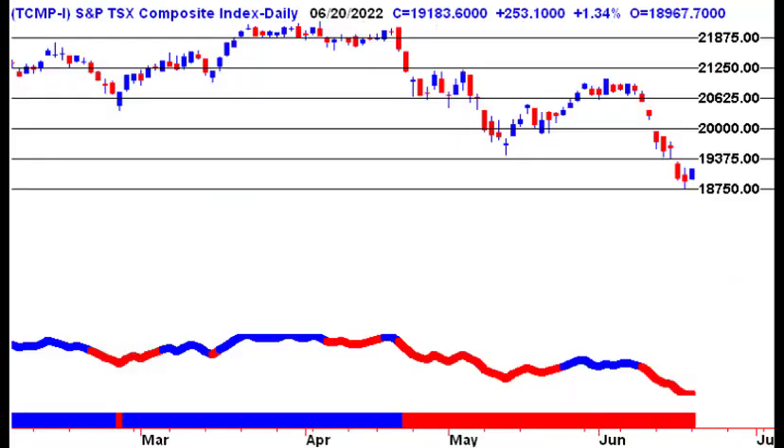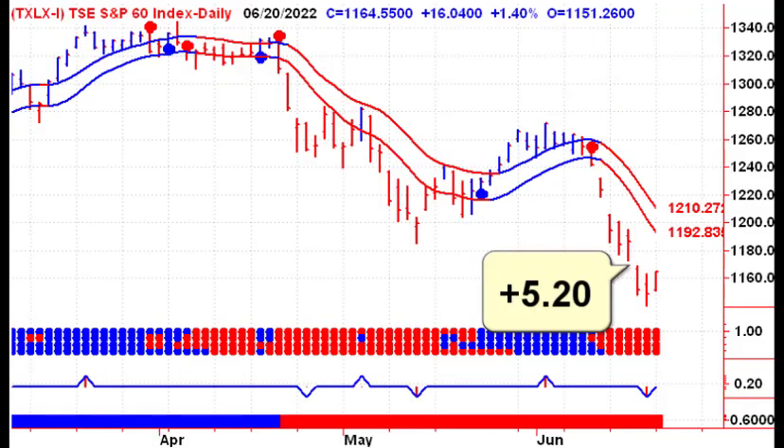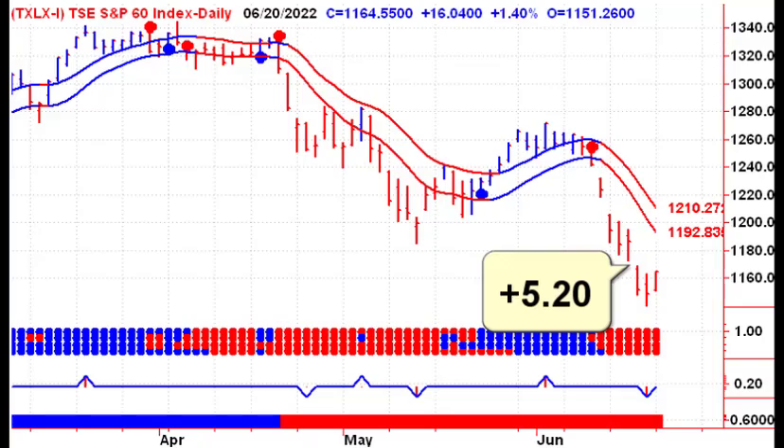Looking at price targets, we ran down towards the 1875 level last week and started to bounce back. We haven't started a new trend or anything — we've just bounced off that level, and we'll look to see if that holds. We can potentially move up this week to the May lows and see if that resistance holds. Looking at the pre-market action for the TSX 60, we're up $5.20, which takes us up into the open gap that was created last week, so we'll have to see if we can fill that gap and move higher on Tuesday.